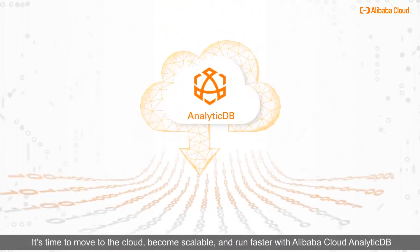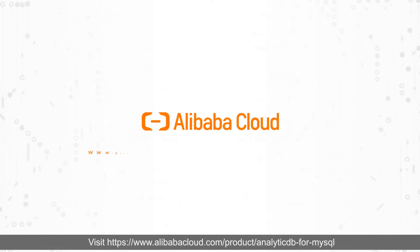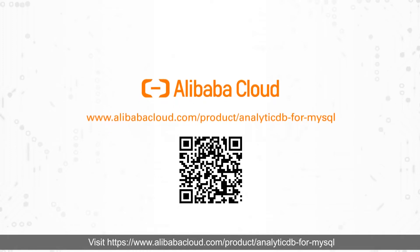It's time to move to the cloud, become scalable, and run faster with Alibaba Cloud AnalyticDB. Get started today. Visit www.alibabacloud.com/product/analytic-db-for-mysql.